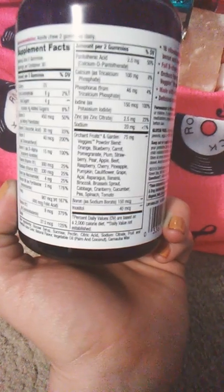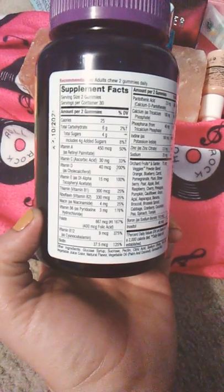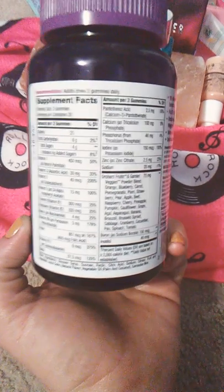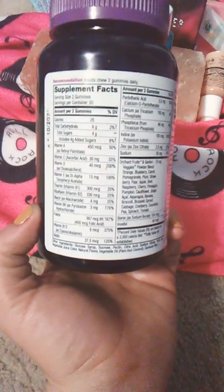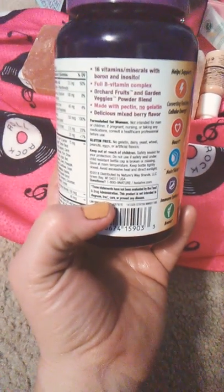Of course, you've also got boron and inositol and all that good stuff. I definitely rate this an A plus, A double plus. It's got all your basic vitamins and minerals, plus the iodine, plus all of these particular fruit and veggie powders mixed in. They taste really good as well — the taste is not bad at all.